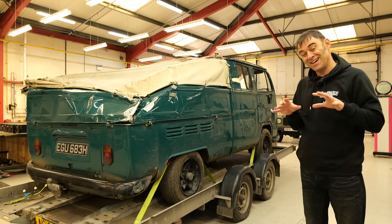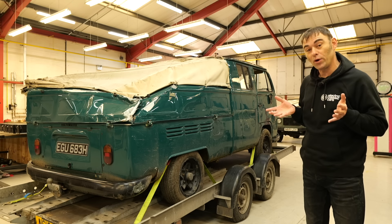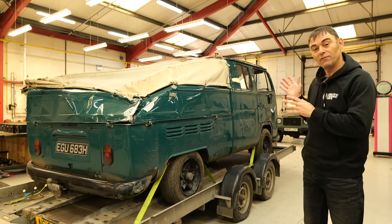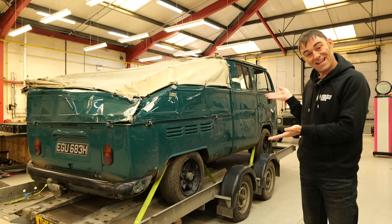Hi, I'm Richard from Electric Classic Cars, and I'm all in black today because I'm mourning the loss of our beautiful VW Crew Cab, because some idiot decided to steal it, and that's the result.